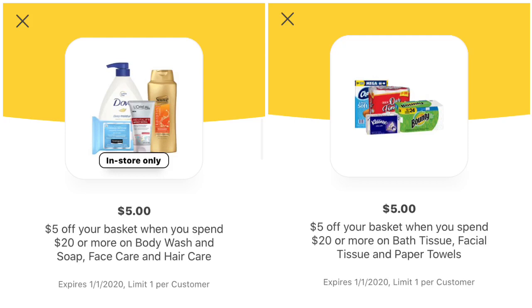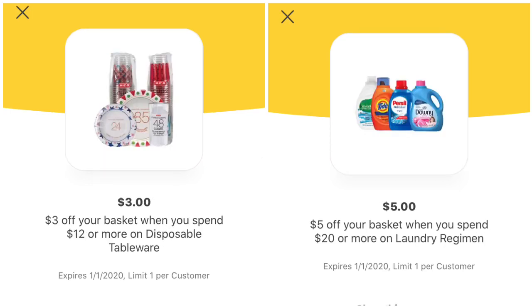First up, we have these basket coupons that I wanted to mention. This first one is $5 off your basket when you spend $20 or more on body wash and soap, face care and hair care. We also have one for $5 off your basket when you spend $20 or more on bath tissue, facial tissue, and paper towels. Then we have one for $3 off your basket when you spend $12 or more on disposable tableware, and also $5 off your basket when you spend $20 or more on laundry products. Remember that you can use manufacturer coupons with these basket coupons.